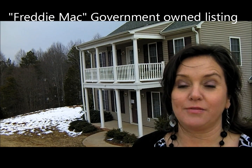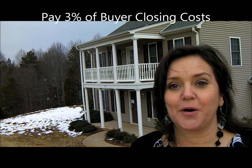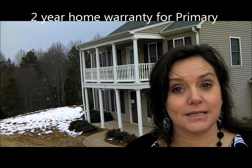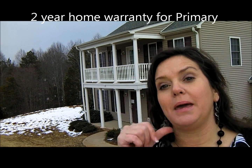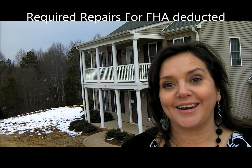They have told me they are willing to pay up to 3% closing costs with a two-year home warranty for a primary homeowner. It is listed in as-is condition, but they may allow some required repairs to meet FHA with a deduction from closing costs or adding on to the price.